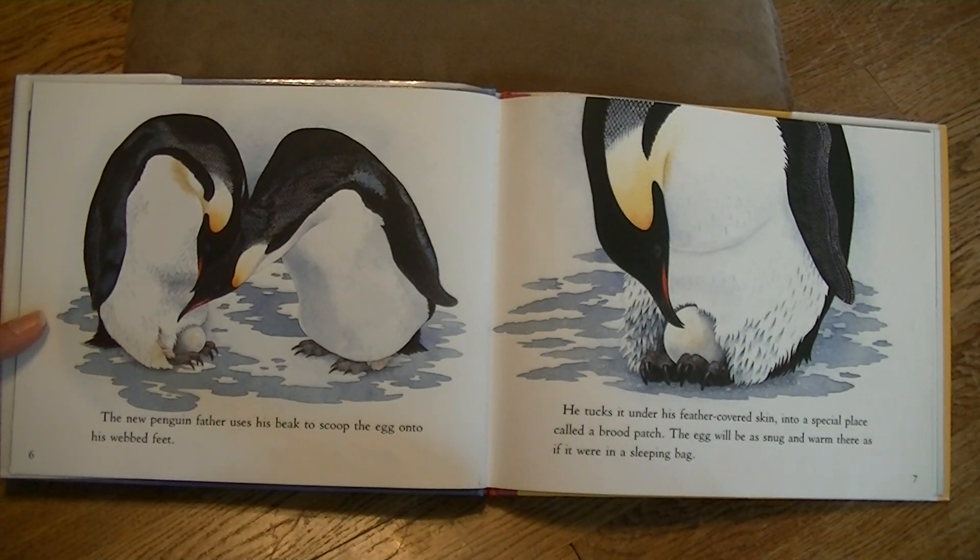The new penguin father uses his beak to scoop the egg onto his webbed feet. He tucks it under his feather-covered skin into a special place called a brood patch. The egg will be snug and warm there, as if it were in a sleeping bag.